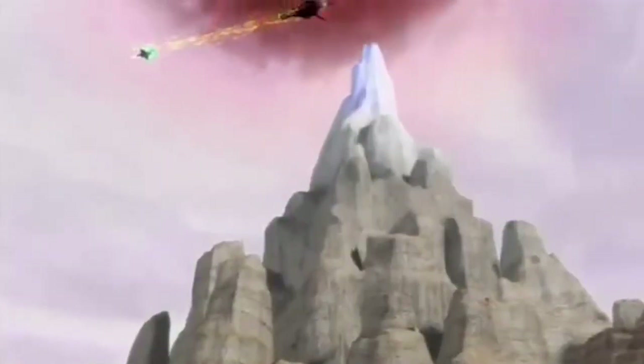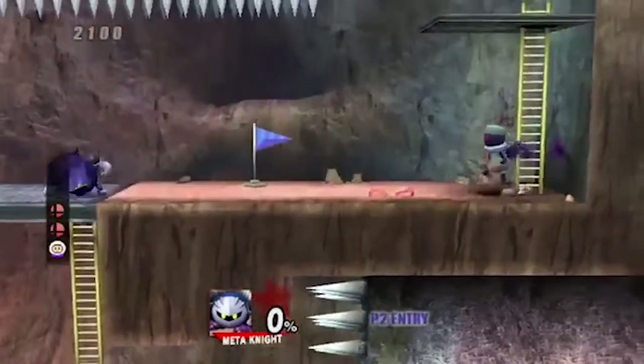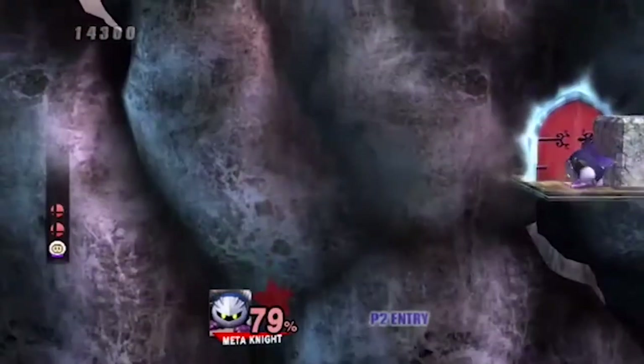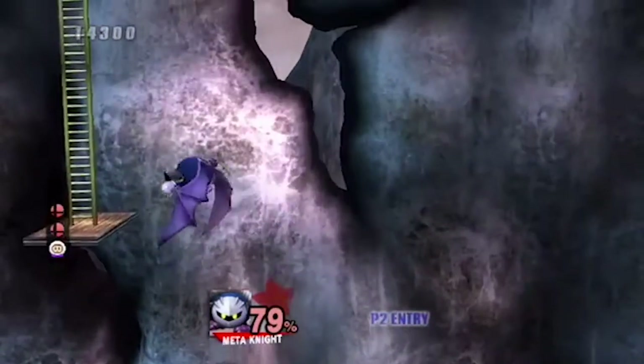The Glacial Peak. Heading into the climax of the Subspace Emissary, the Glacial Peak was one of my favorite levels in the game. This level has you climbing up a mountain with the choice of either Meta Knight or the Ice Climbers. It's a fun but annoying time, and a great representation of what a modern-day Ice Climber game would look like today. It's a very fun level, and one I'll have to visit again soon.